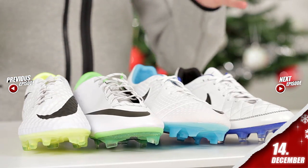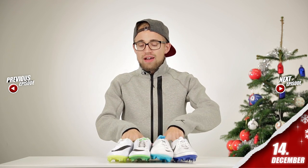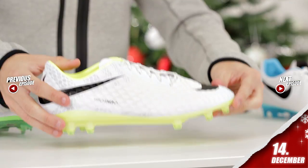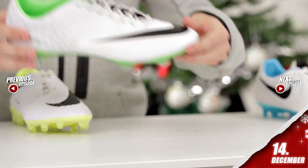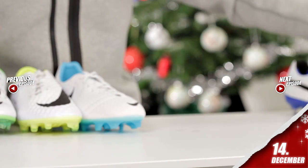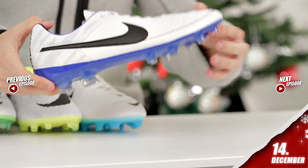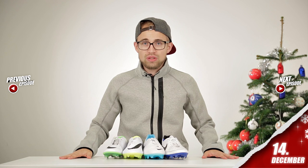Now yes, these boots are predominantly white and they are equipped with black Nike swooshes. We have the Nike Hypervenom Phantom, the Mercurial Vapor 9, the CTR360 Maestri 3, and the brand new Tiempo Legend 5, which gets a new color update just two days after it's released.